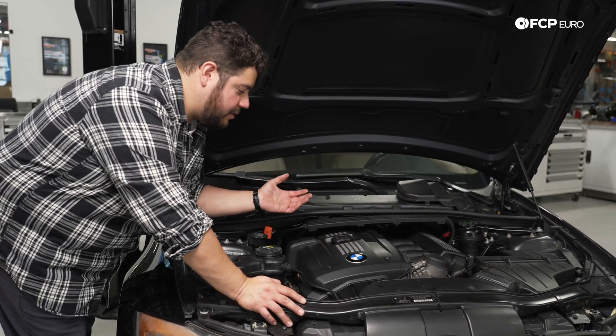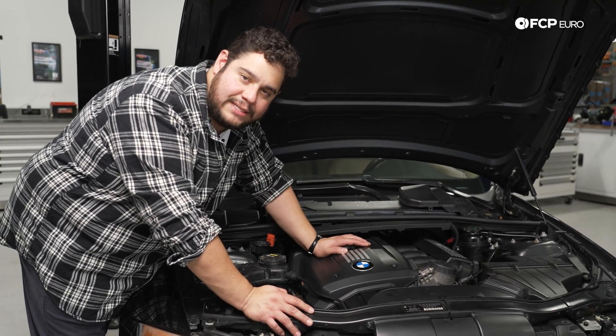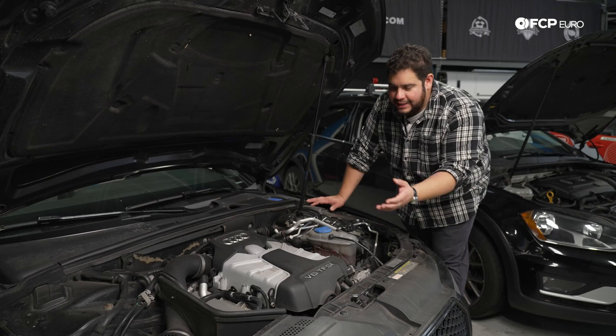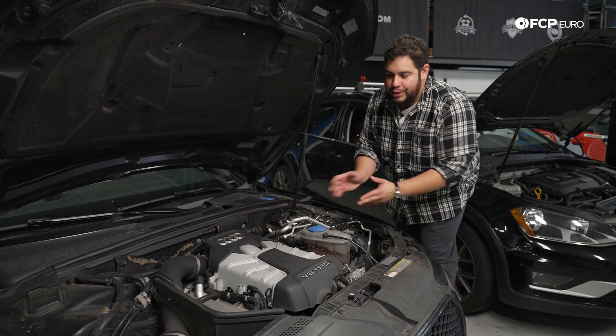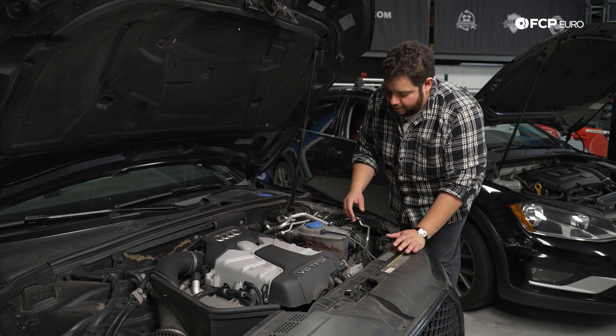And just to show you how the basics of what's under the hood remains the same, let's head over to a different vehicle and show you the same examples. Over here in supercharged land, you can see the basics immediately remain the same. The locations of things change like they will on every vehicle, but the idea is all there.